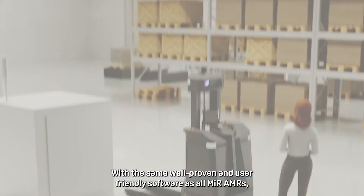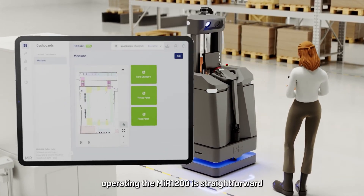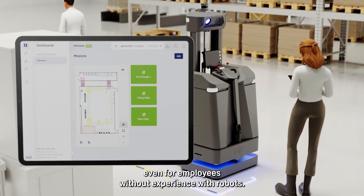With the same well-proven and user-friendly software as all MIR AMRs, operating the MIR 1200 is straightforward, even for employees without experience with robots.